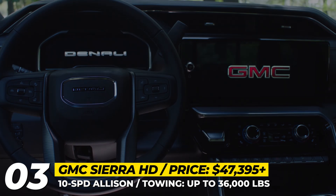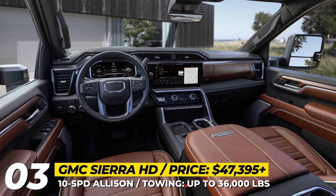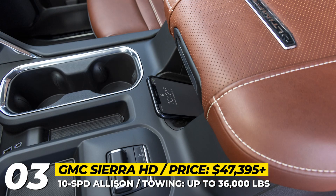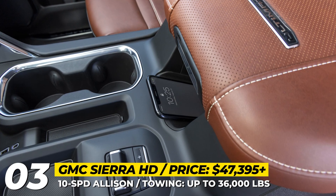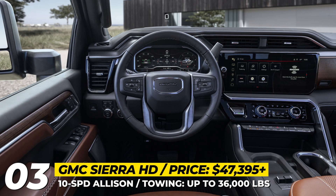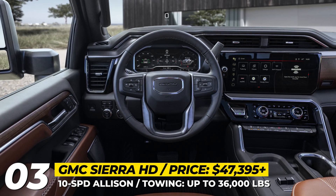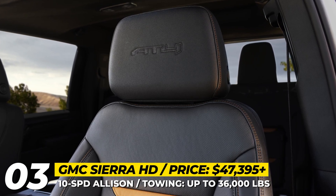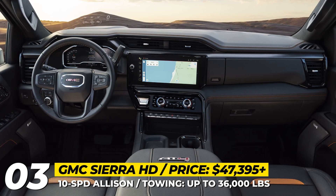The new flagship trim is the Denali Ultimate, which elevates luxury with leather-wrapped door panels, steering wheel, and A and B-pillar handles, along with 16-way power-adjustable front seats that are heated, cooled, and equipped with a massage function. Also new are off-road trim levels like the AT4X and the AEV Edition with even more rugged equipment.